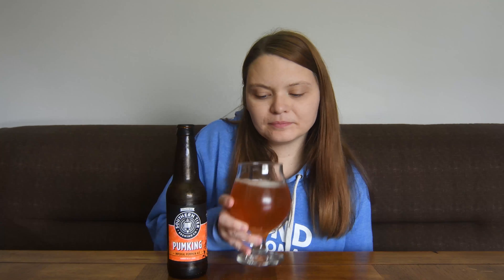Let's give it a smell. Oh, this smells really good — it smells like fall. I'm really picking up on the cinnamon in this one. Out of all the pumpkin beers, I like this one the best so far. It just smells warm and cozy. Alright, let me give it a taste.